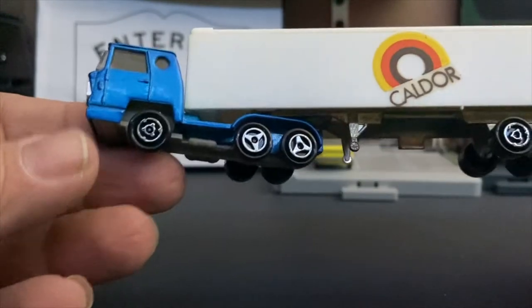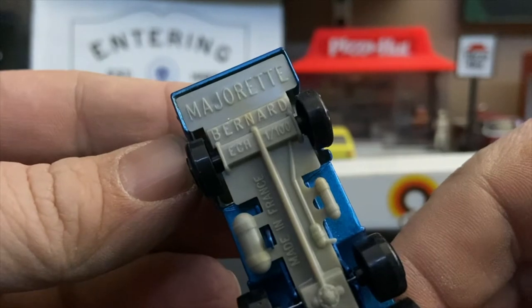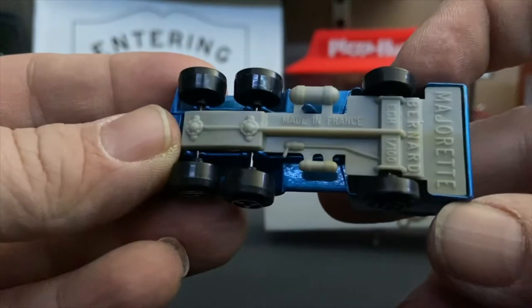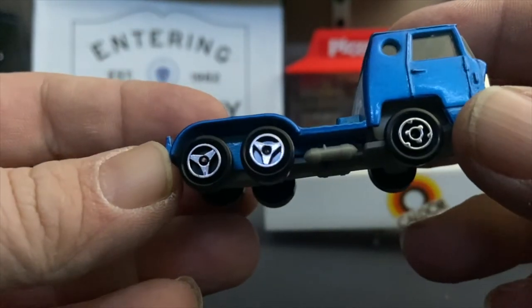This is a Majorette Bernard in 1:100 scale. We'll take a base look — it is old enough to have been made in France. It has a plastic base and a wonderful tri-axle configuration.